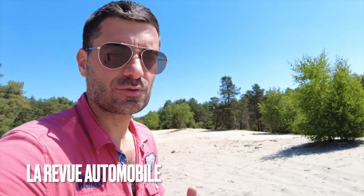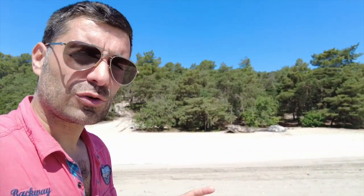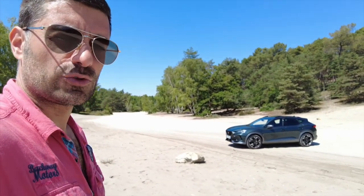Bonjour et bienvenue dans la chaîne de La Revue Automobile. Je suis ici dans la forêt de Fontainebleau dans un spot assez rare, très peu connu : la mer de sable. Pourquoi ce lieu ? Pour être tranquille et vous parler un tout petit peu de l'engin du moment, la Formentor PHEV 245.